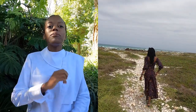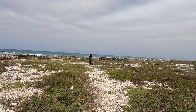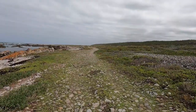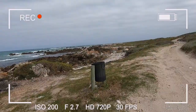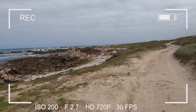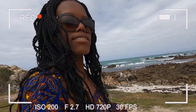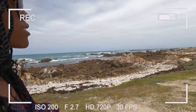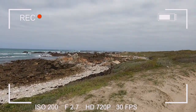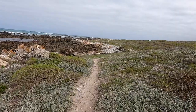Now we go to the shipwreck. The boardwalk comes to an end, but if you want to see the shipwreck you must venture forth. I can't see it yet — how far is this shipwreck? In any case, it's good exercise for my legs and will stretch out my muscles. Let's take this little dirt pathway here.